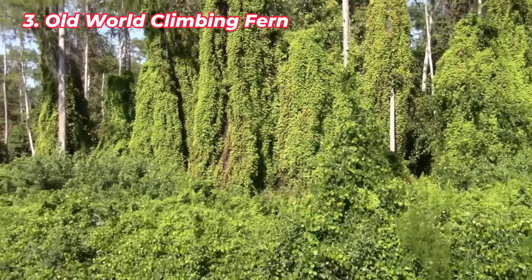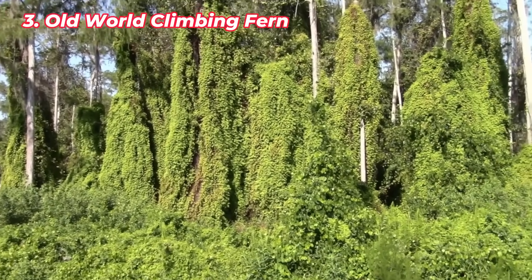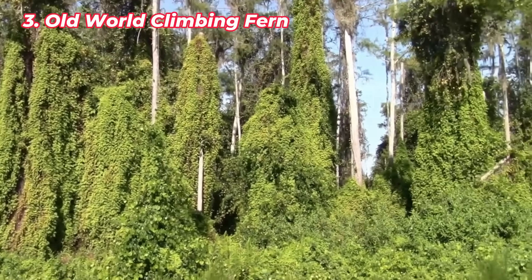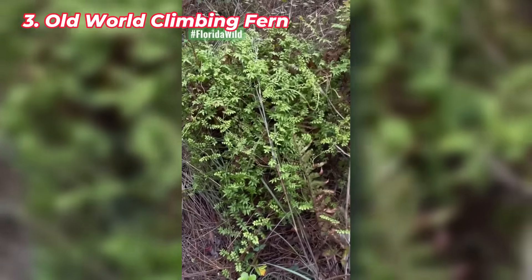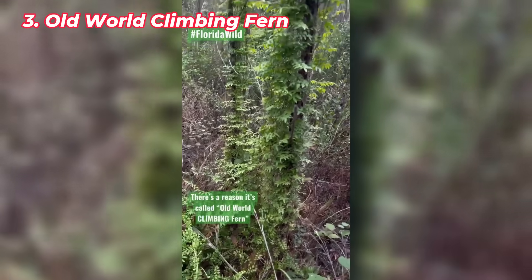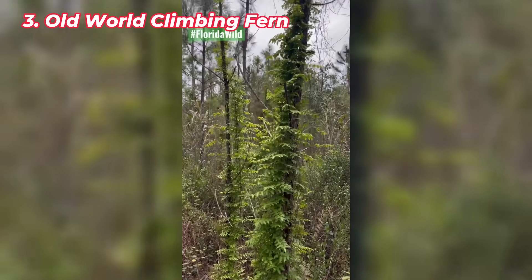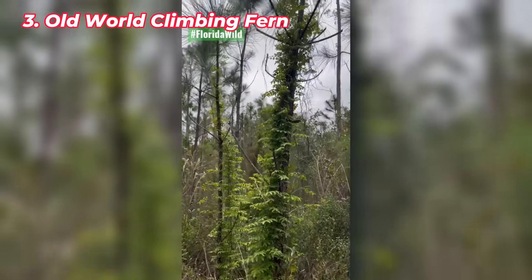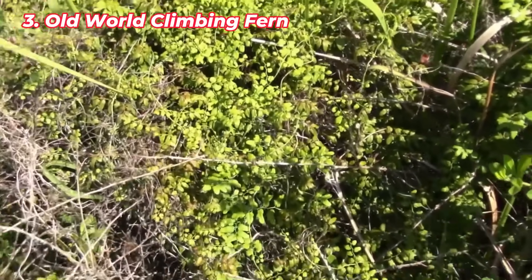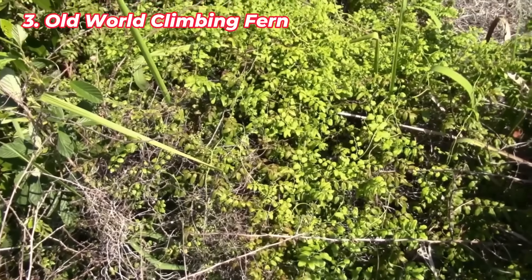The Old World Climbing Fern is an invasive vine that smothers Florida's native plants, particularly in wetlands like the Everglades. Originally introduced as an ornamental plant, this vine grows rapidly over trees and shrubs, forming thick mats that block sunlight. Worse, it increases wildfire risk by carrying flames into treetops, which can devastate entire forests. Controlling its spread is difficult due to its ability to regrow from even small fragments. The Climbing Fern's invasion is a major threat to Florida's biodiversity, disrupting native plant communities and making fire management more challenging.